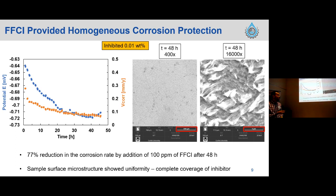Moving to the inhibited system: we injected 100 ppm of this FFCI and observed a decrease in corrosion rate, achieving a 77.7% reduction just by adding 100 ppm. The graph and microstructure images show a more uniform type of corrosion — without the severe localized degradation seen previously. Some different darker spots appear, which can be due to oxygen contamination or crystal precipitation of sodium or potassium from the reference electrode.